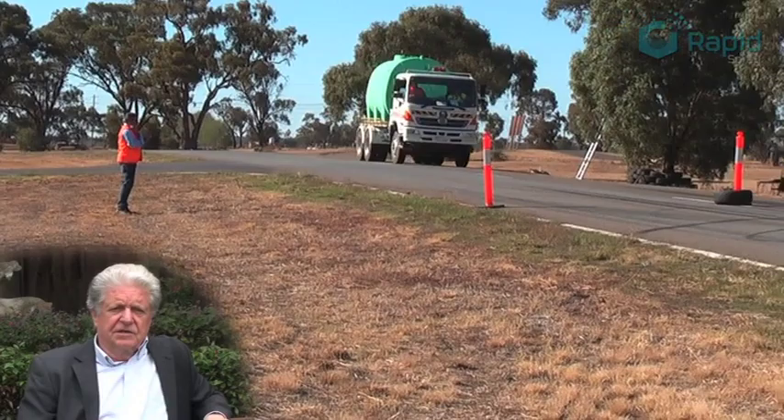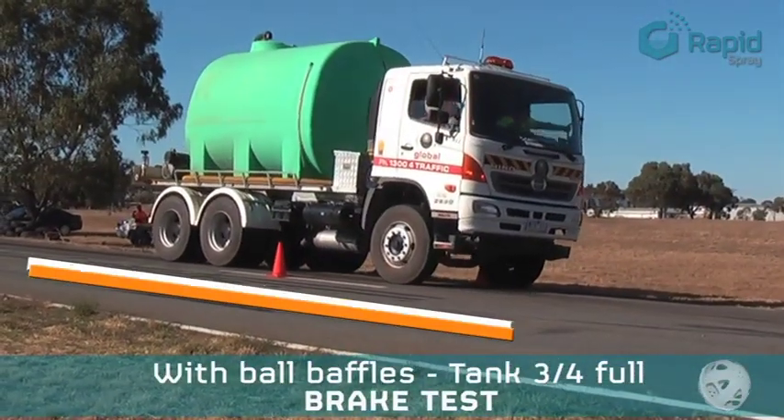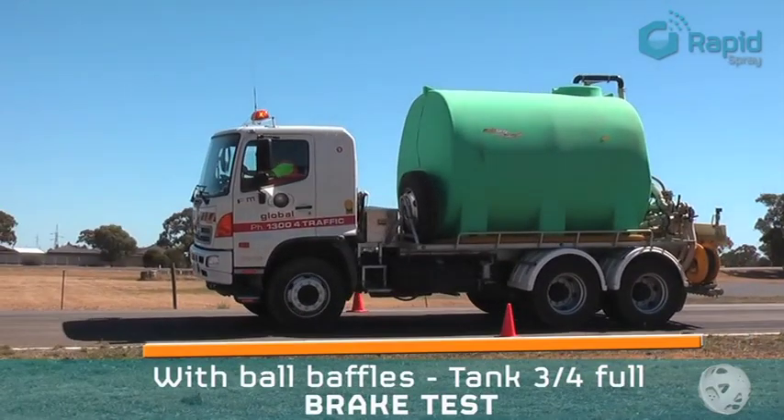So there is a significant reduction in the wear and tear on the tyres, on the brakes, the suspension components, and in general the mechanical components of the vehicle.